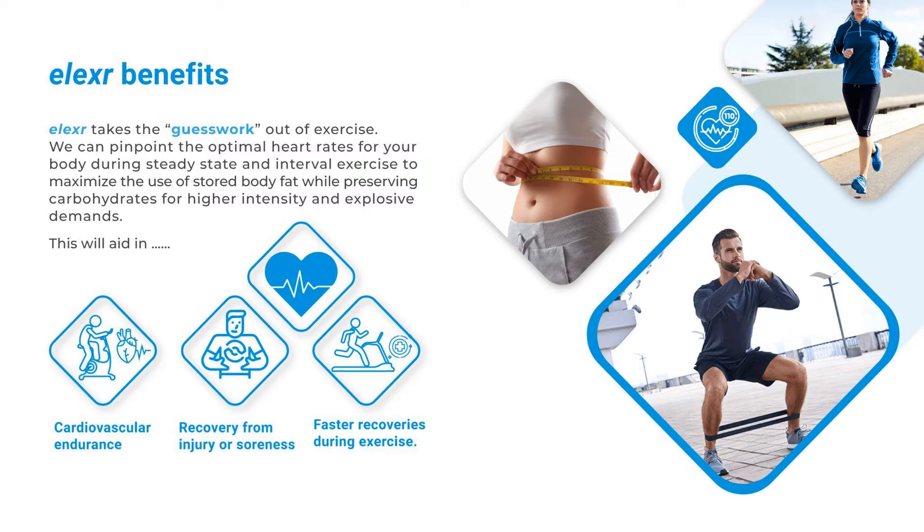We can pinpoint the optimal heart rates for your body during steady state and interval exercise to maximize the use of stored body fat while preserving carbohydrates for higher intensity and explosive demands. This will aid in cardiovascular endurance, recovery from injury or soreness, and faster recoveries during exercise.